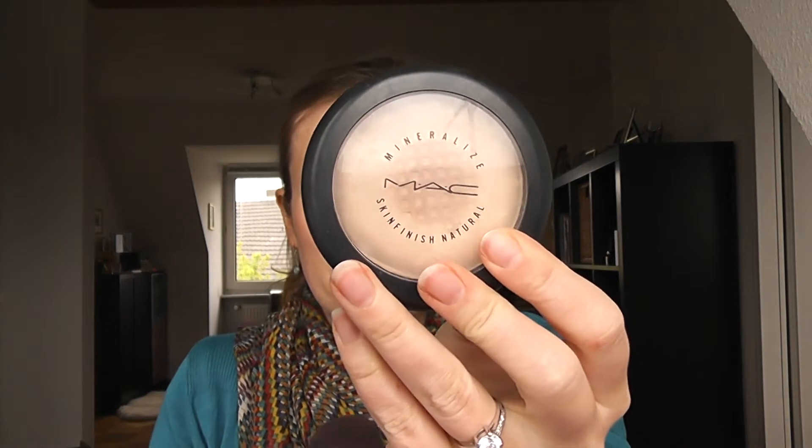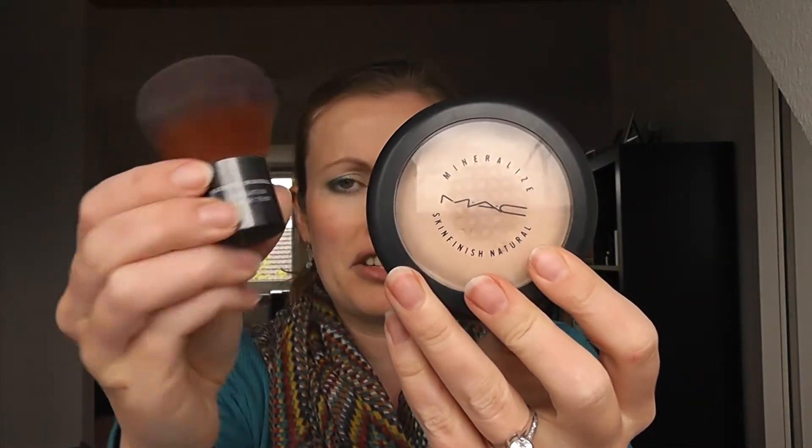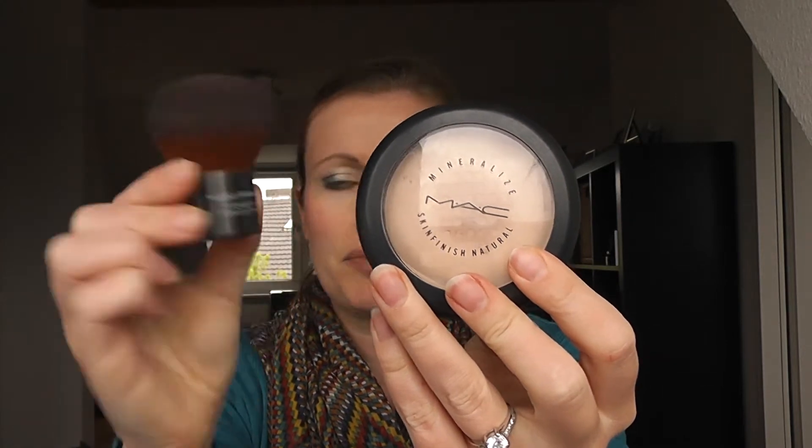Another thing I took is a tinted moisturizer — I bought it shortly before the holiday and wanted to try it out. I haven't really made up my mind on it yet. What I normally use foundation-wise is my MAC Mineralize Skin Finish Natural in Medium and the Body Shop kabuki from the Natural Minerals collection.